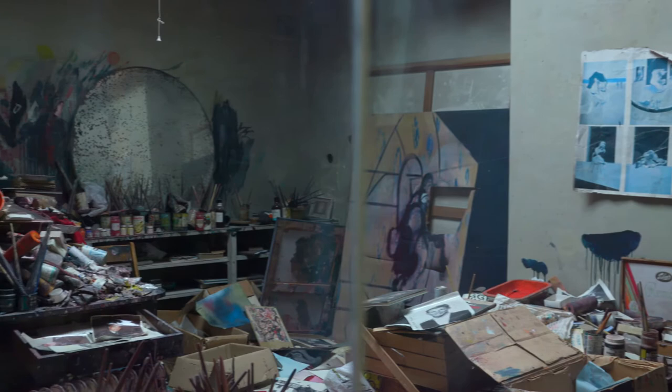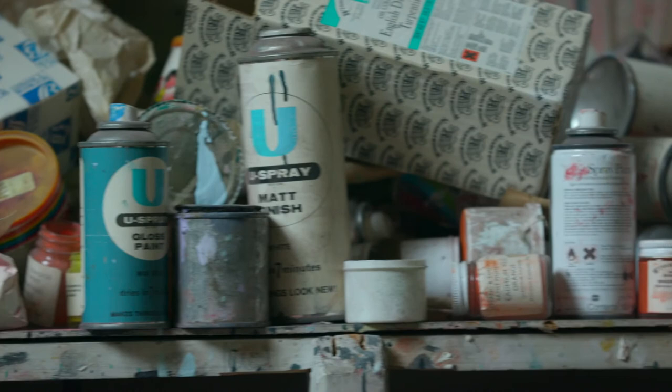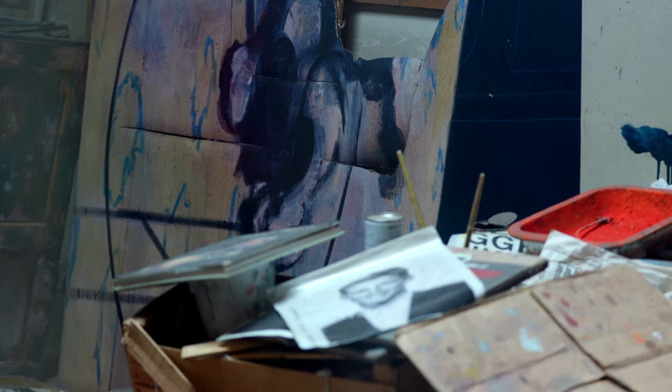This is the studio of Francis Bacon. He was a famous painter from the 20th century. Do you know what a studio was for? Let's take a closer look and see if we can find any clues. What can you see? There are paint brushes, paint, lots of books and a bit of a mess. Maybe now we can guess what a studio was for. That's right, it's where Francis Bacon made his paintings.